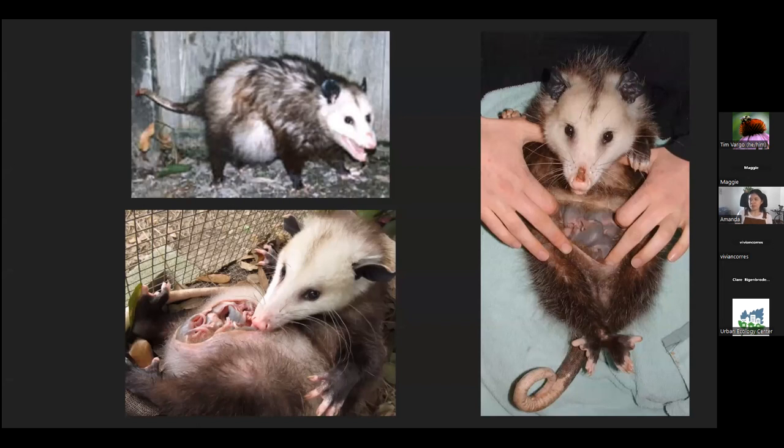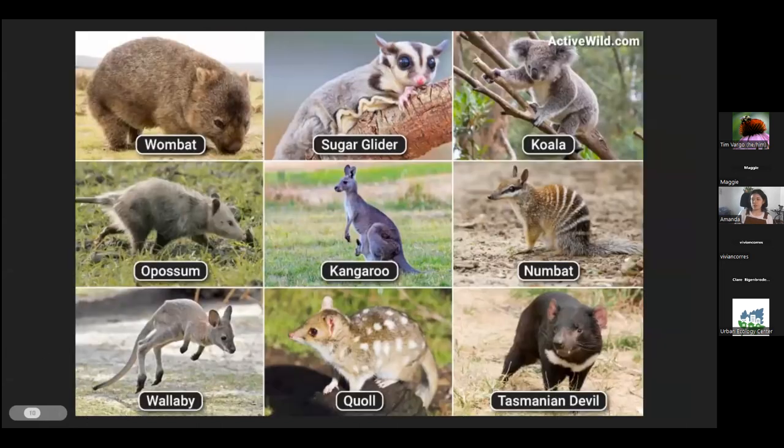Sometimes you'll see a possum walking around that looks pregnant — it's in fact not pregnant, but it's carrying babies. Possums are marsupials, meaning they have a pouch. They're related to other marsupials that primarily reside in Australia, including kangaroos, koalas, and wombats, and our little friend the possum falls into that same grouping as well.